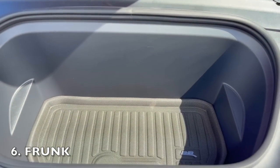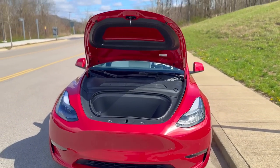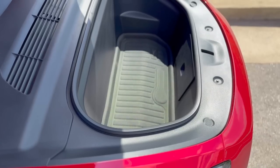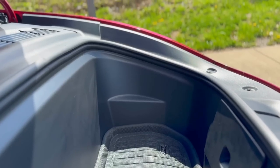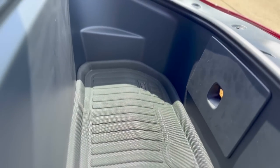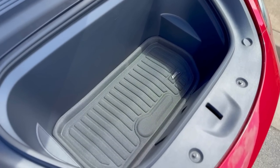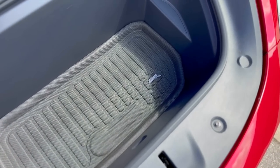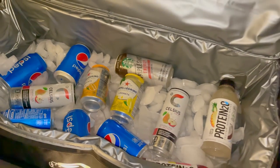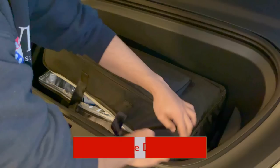Another surprising feature of any Tesla is the front trunk. The front trunk, or frunk as Tesla calls it, is a storage compartment located at the front of the car where the engine would typically be on a gas-powered car. This is a unique feature of electric cars as they don't require an engine in the traditional sense. The Model Y's frunk is surprisingly spacious and deep, and it can hold a decent amount of items. It's a great place to store groceries or smaller items that you don't want rolling around in the back. The frunk is also water-resistant so you don't have to worry about getting your items wet if you're caught in a rainstorm. It's perfect for storing groceries, bags, and other smaller items, and it's also great for road trips. There are also frunk coolers that you can purchase that will fit perfectly in the frunk.